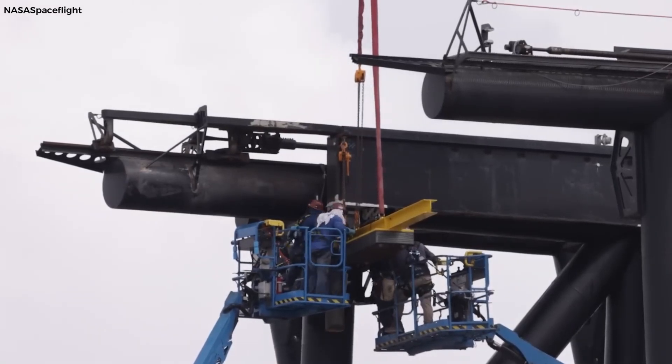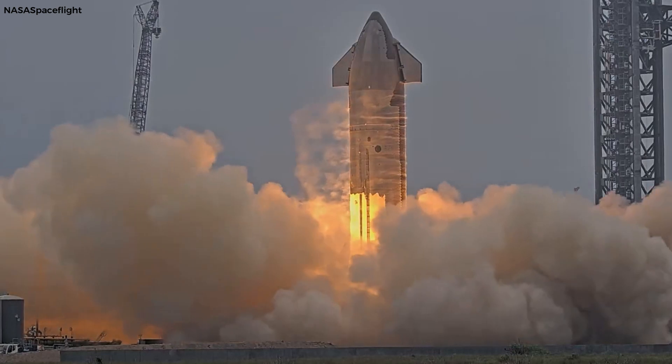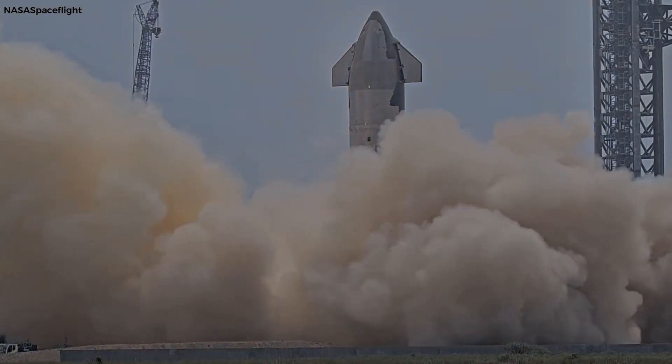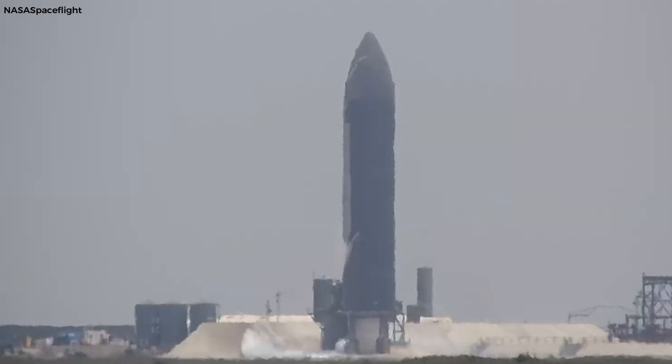SpaceX is pushing the boundaries of space exploration with its ambitious Starship program. The latest Starship, designated Ship 30, is complete and awaiting its maiden voyage, but more testing is needed before it can blast off.